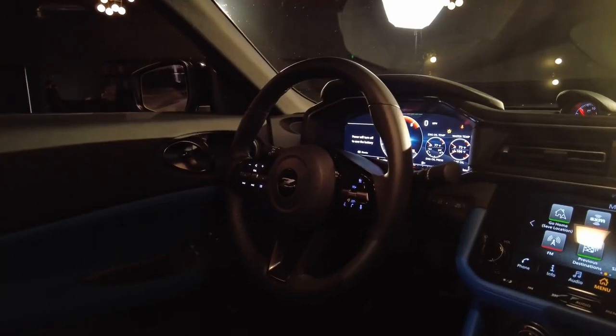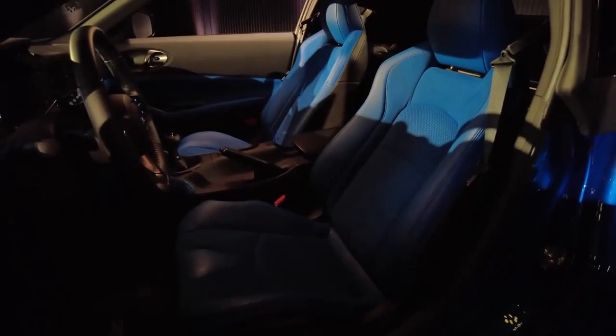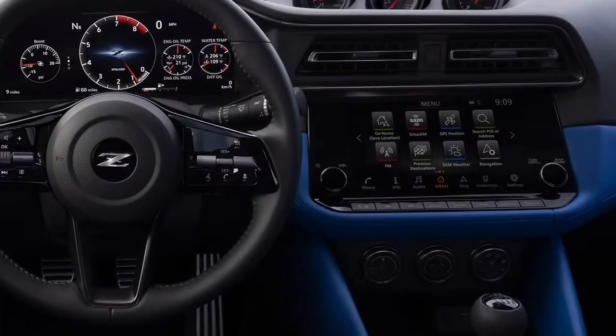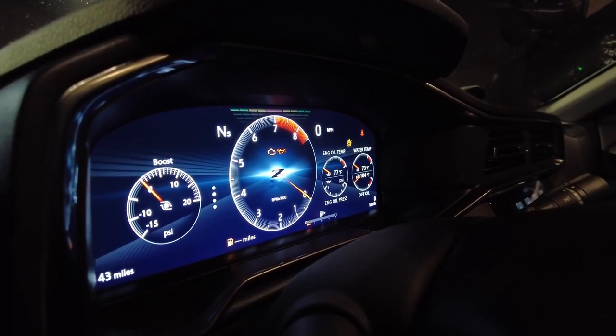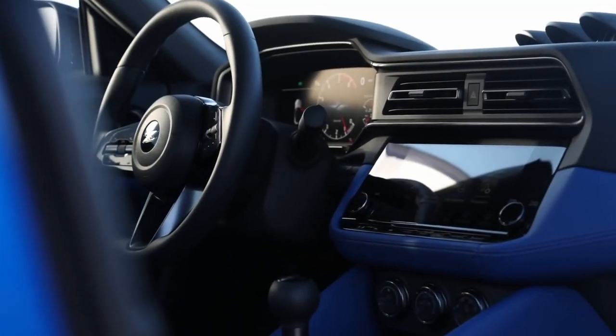The new Z, like most of its predecessors, is a two-seater. The cabin has been created to fit the driver and passenger like a glove, according to Nissan. The three analog gauges on top of the instrument panel have an old-school feel to them, while an 8-inch touchscreen sits beneath — a 9-inch screen is available as an alternative. A 12.3-inch all-digital instrument cluster with critical information that may display in three modes — normal, enhanced, and sport — is also available to the driver.